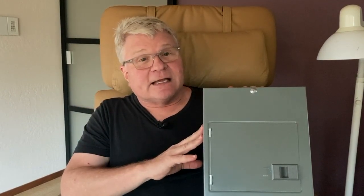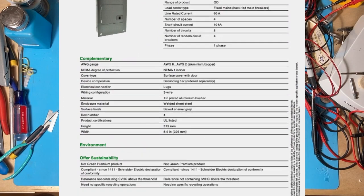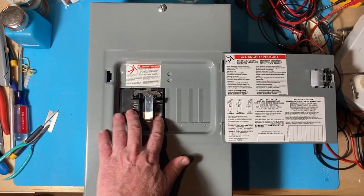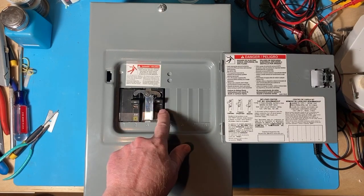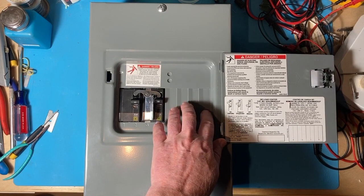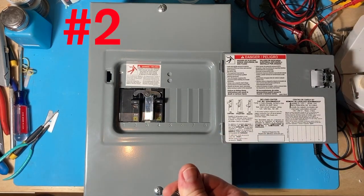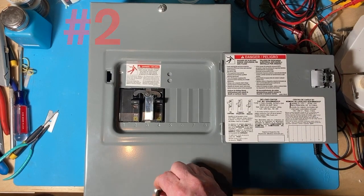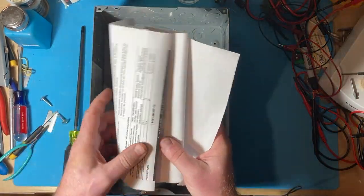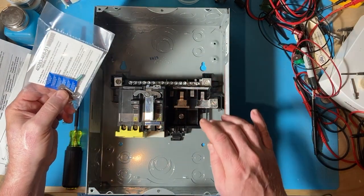So here is the QO4M60DSGP - the 60 is for 60 amps, QO for Square D's QO line by Schneider Electric. I don't know what the rest of the model number means - maybe someone in the comments can decode that. As you can see, you've got your double breakers - one for the utility, one for the generator. By convention, this one's utility and this one is generator. Then you have your four three-quarter-inch slots for Square D QO breakers. Let's open this thing up using a Robertson square driver.